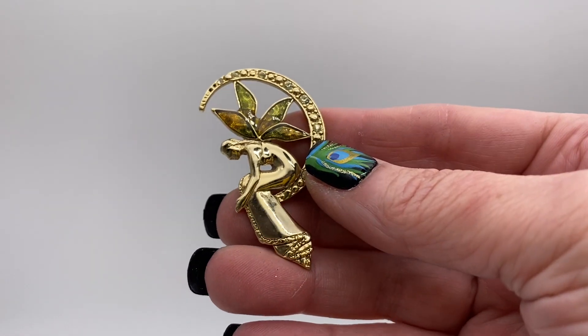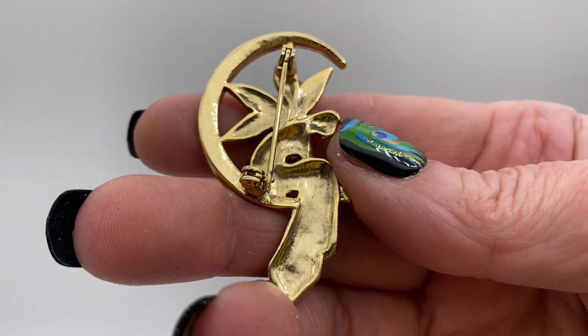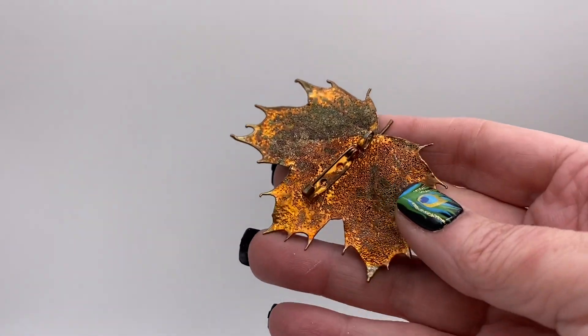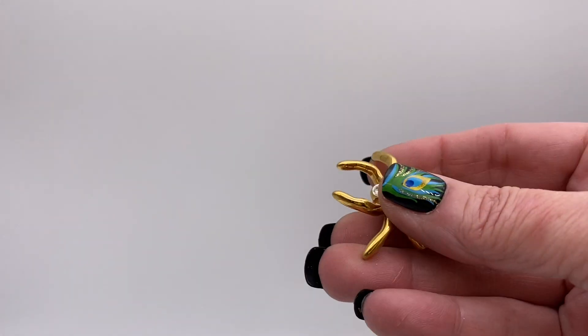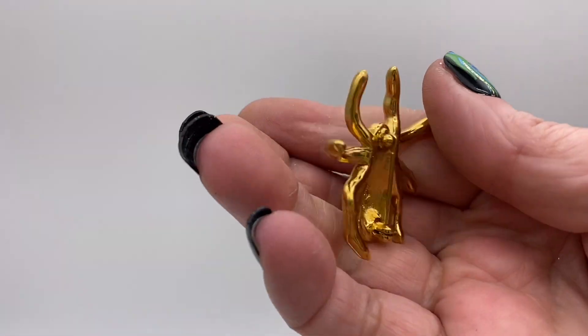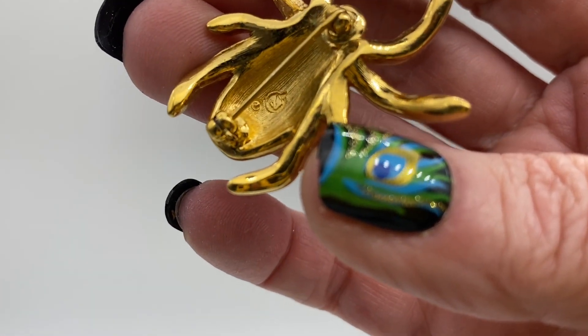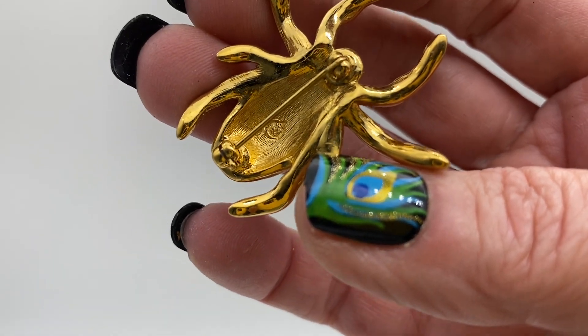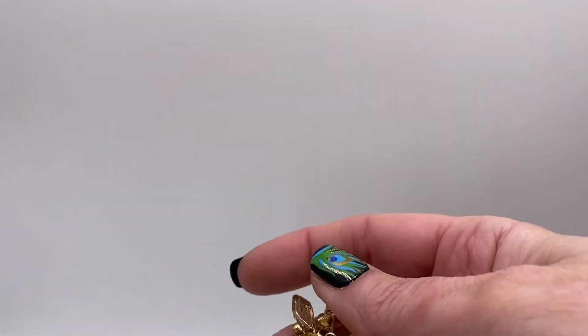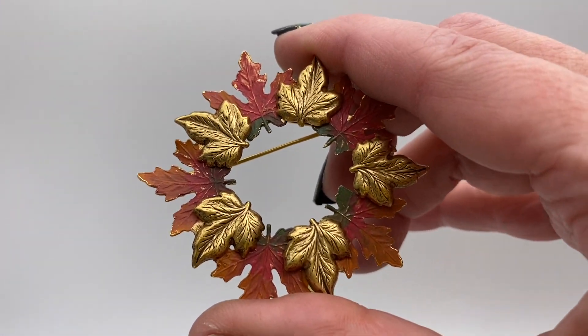A fairy on a moon, enamel, rhinestone — this is signed LC and it's for Liz Claiborne. Here is a real leaf that was dipped in copper. Spider, clear rhinestones, gold tone metal. Oh and it has a swan symbol there so this one is actually a Swarovski — that one's a real good one even though it's a spider. It will be black and clear rhinestones, gold tone metal. Nice fall brooch with enamel and gold tone maple leaves.